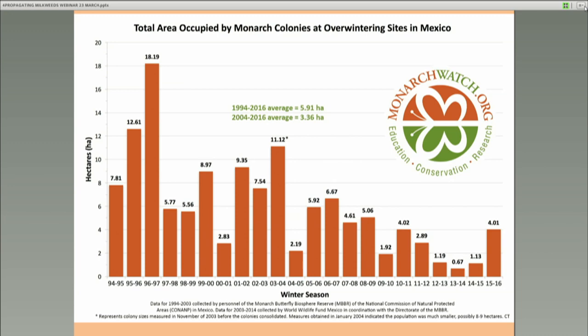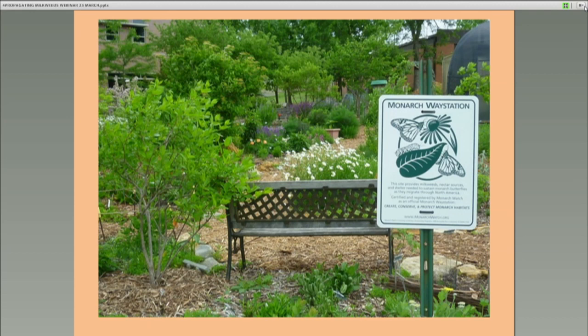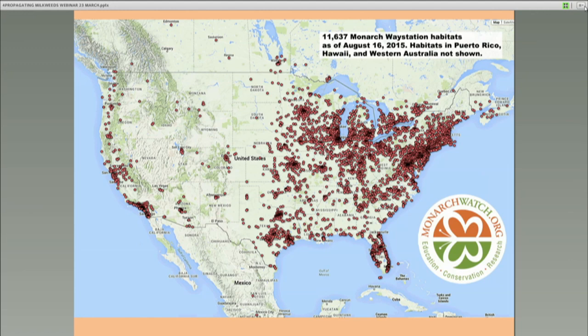We created a Monarch Waystation program in 2005 when I realized that habitat was declining. The program started slowly, but we now have almost 13,000 Monarch Waystations, concentrated around cities and developed areas. We're not getting out in the country as much as we would like. We probably need about 10 or 12 million of them to really have an impact on the monarch population, so we're a long way away from where we want to be.